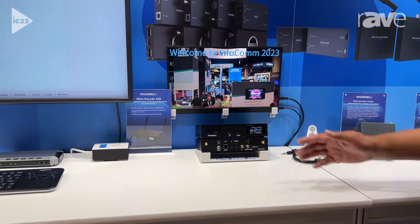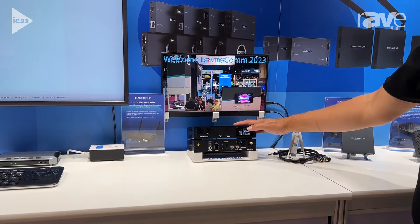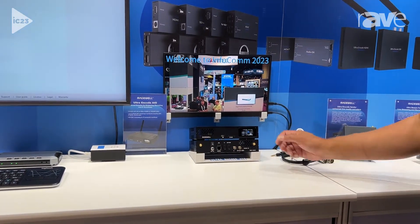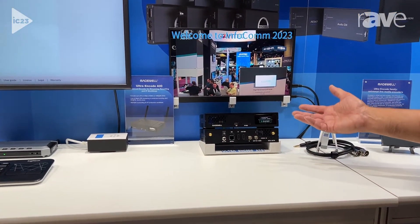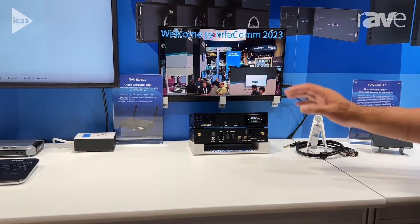What you're seeing right here is the new intuitive touch screen control that we've added to the unit. You can control it through a web-based interface, our centralized management software, or directly from the front panel of the device. From here you can do video previews, basic functionality like starting and stopping encoding, as well as monitoring the status of everything right here.